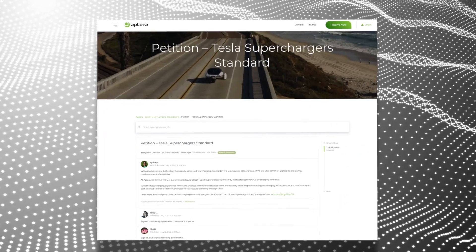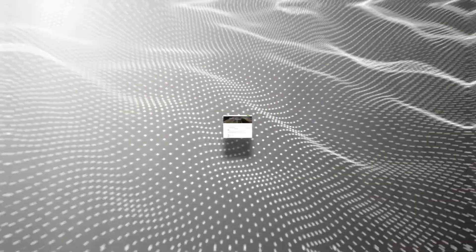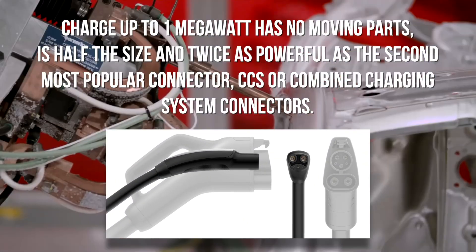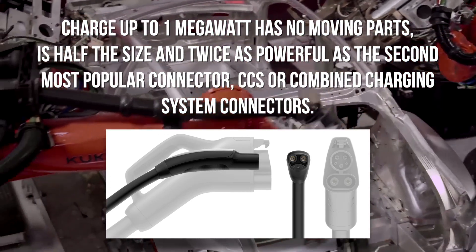Aptera hasn't exactly been secretive about liking Tesla's charging system either. Earlier this year, they began pressuring the US government to adopt Tesla's charging technology as the standard for all EVs. I actually signed the petition because I think Aptera is totally right — we need a universal charging connector and Tesla's is the best one. According to Tesla, their charger can charge up to one megawatt, has no moving parts, and is half the size and twice as powerful as the second most popular connector, CCS or Combined Charging System connectors. And today in the US, Tesla's connector outnumbers CCS two to one.